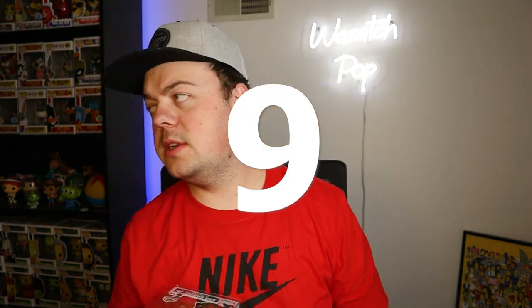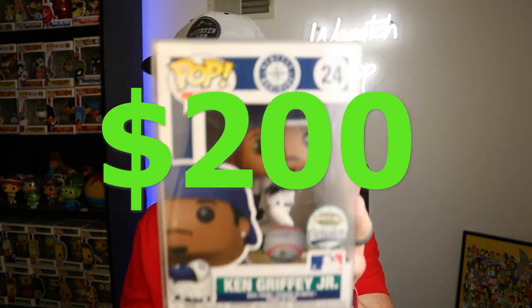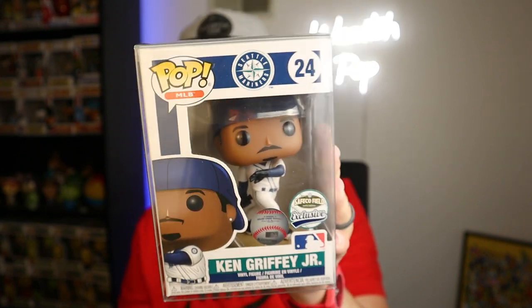Coming in at number nine — it's crazy to think that this has gone up so much in price. At one point I didn't even have a pop in my collection worth this much. But this is at $200, and this is the exclusive to the Mariners ballpark, Ken Griffey Jr. It came out in 2018, and it was a giveaway promotion for the Seattle Mariners.